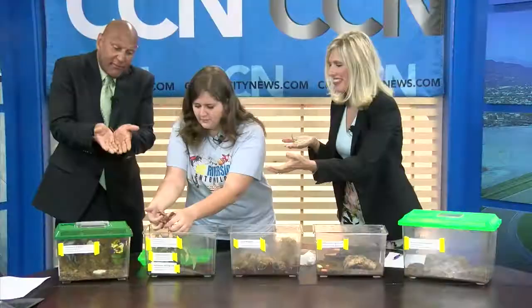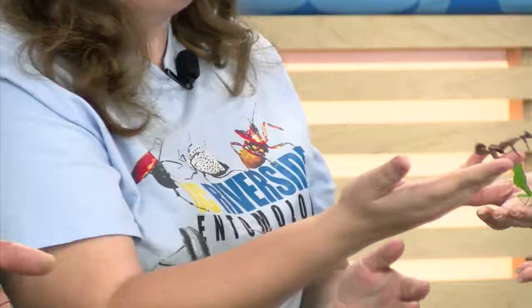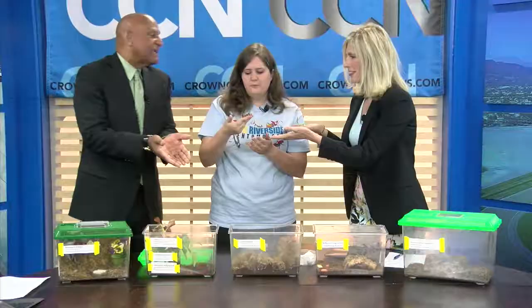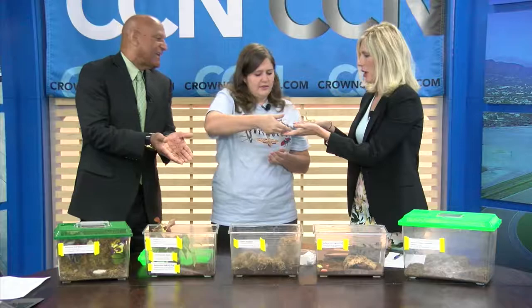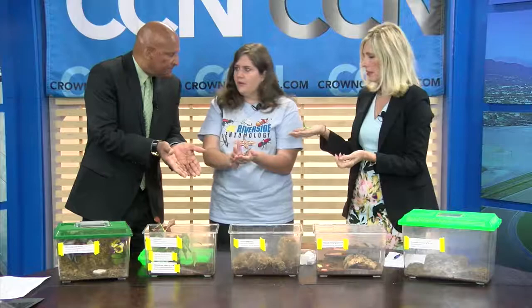This one is my very favorite. This is the Australian walking stick, also known as the giant prickly stick insect. She's not an adult yet, but she will grow to be eight inches long. It probably takes about two or three months to reach full size, and in total about six months.